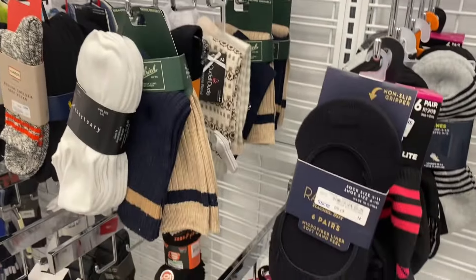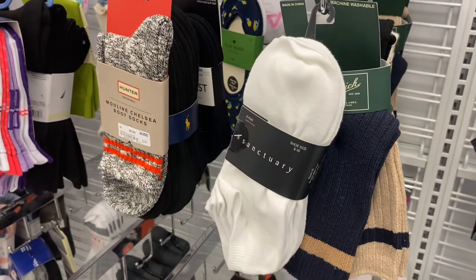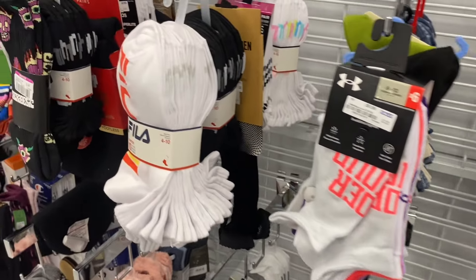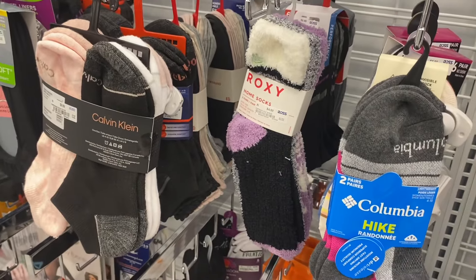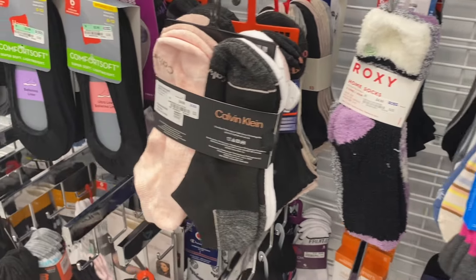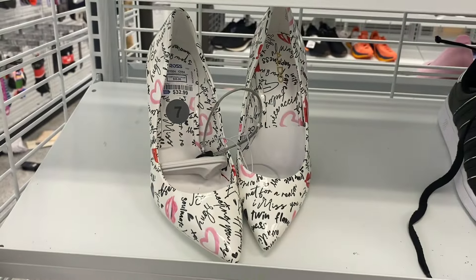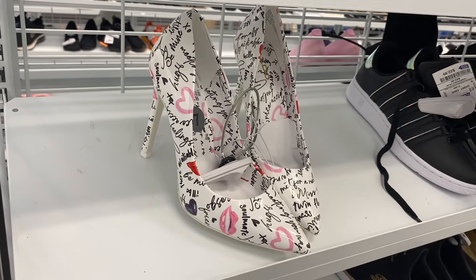I did make a video about those if you want to check back. If you like shop-with-me videos, check out my other channel — I cover Five Below, Walmart, all kinds of places. Some of these socks are just so cute. Look at these Roxy ones — they're like cozy home socks. Then they have Calvin Klein ones for $9.99, ultra-low ones for $2.99, and oh — Timberland too!